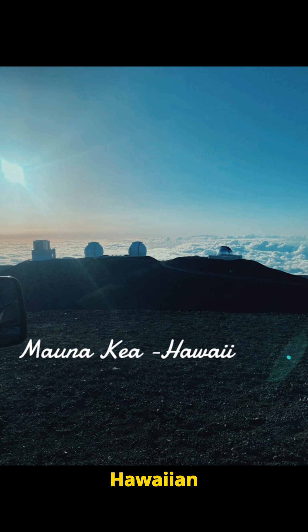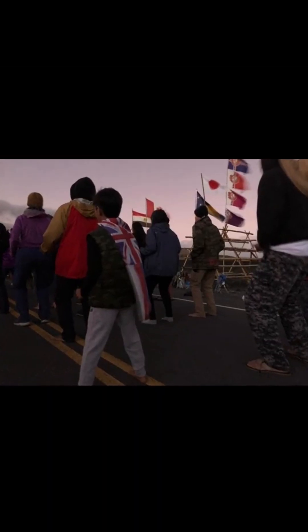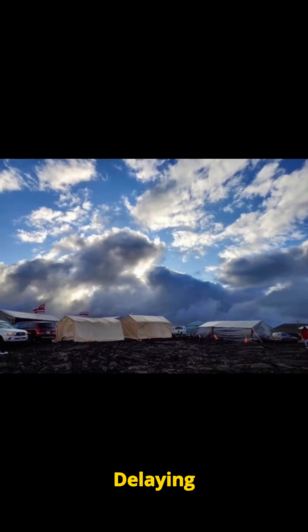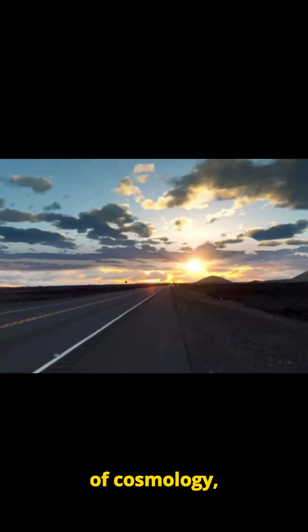The mountain is sacred in native Hawaiian culture, leading to tensions over telescope construction. Protests, notably against any new proposed telescopes, have highlighted these concerns, delaying projects and sparking debates about science versus cultural preservation.